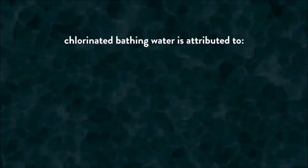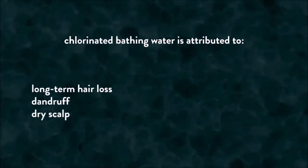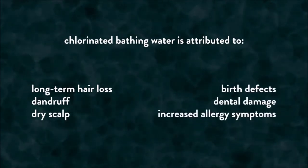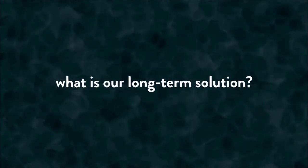The harsh reality is that chlorinated bathing water is attributed to long-term hair loss, dandruff, dry scalp and so much more. It can also be attributed to birth defects, dental damage and an increase in allergy symptoms. So what is our long-term solution?